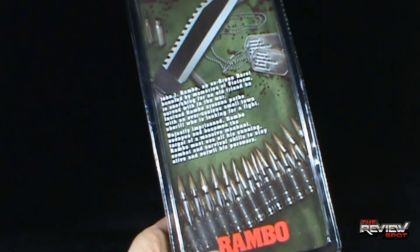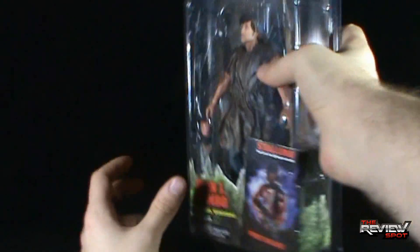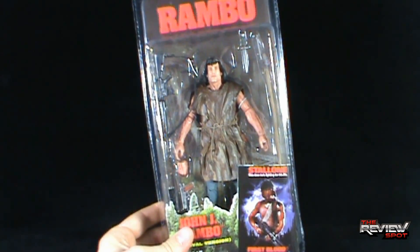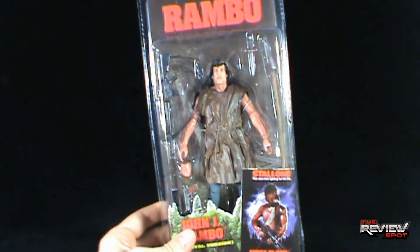I really like this back picture here with Rambo's iconic survival knife, a round of bullets, and dog tags. What I'm going to do is take a break, get this opened up, and when we come back we'll get a better look at John J. Rambo's survival version — more heading your way, guys, stay tuned.